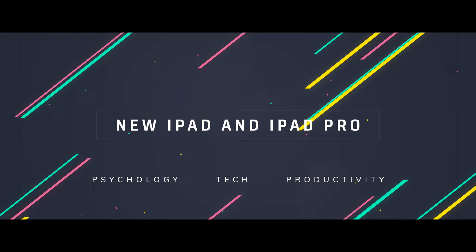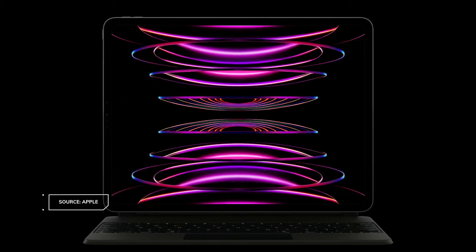So yesterday, Apple very unceremoniously dropped a selection of new iPads that are due for release very soon. There's a new base iPad, and also a new iPad Pro in 11 and 12.9 inch formats. You might ask why didn't they get a big fanfare or much of a feature at an event? Having looked at the details, I can see why maybe Apple wanted to keep this low key. It's all a bit baffling.